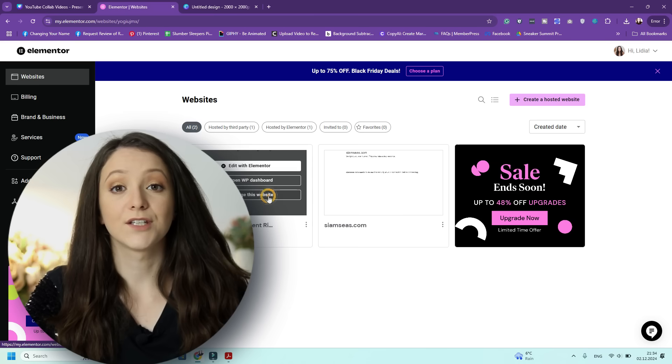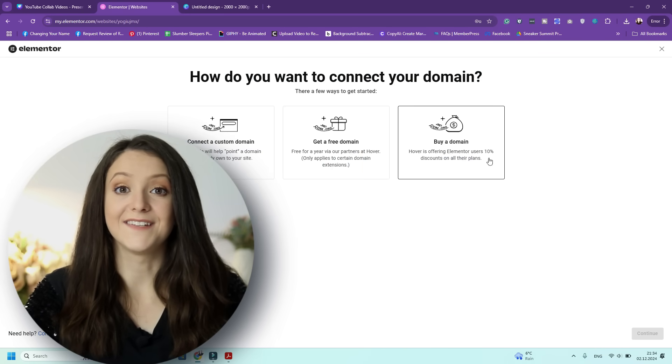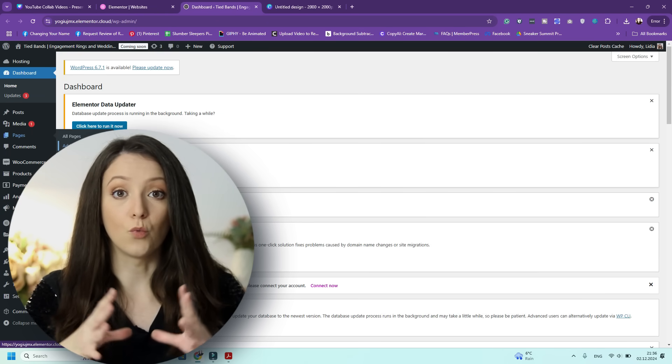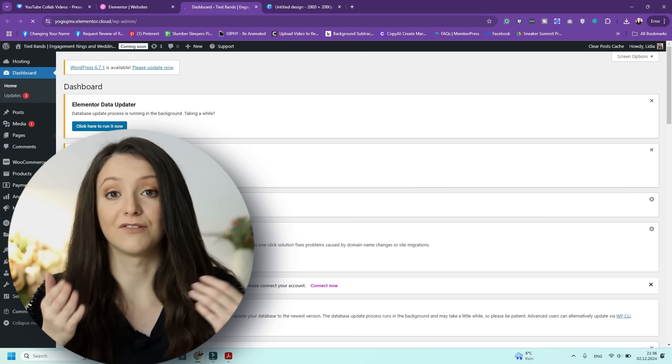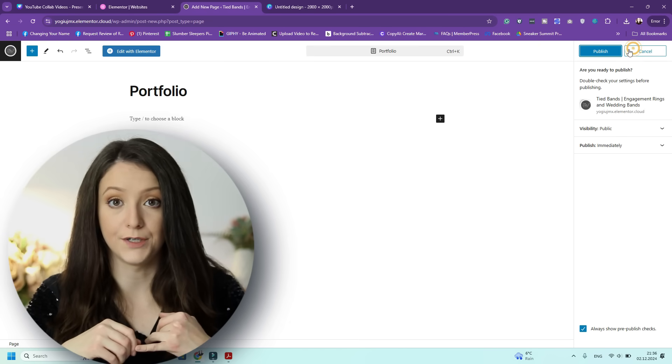Let's go through how to create your portfolio website step-by-step. First, you need to sign up to Elementor hosting by using the link below and choosing a hosting plan that suits your needs. Set up your domain and hosting by signing up to your Elementor account and going to Site Settings. Once you've signed into the WordPress admin, go to Appearance and Customize to set your website name, site icon, logo, and more.